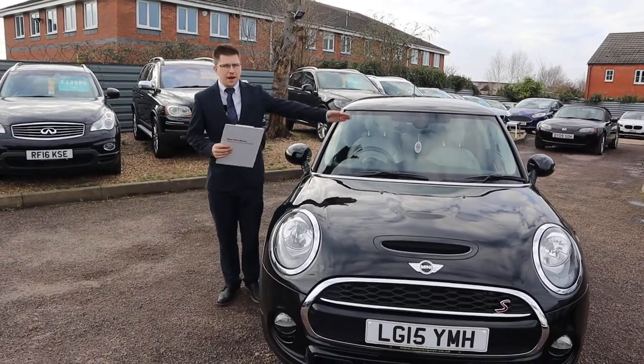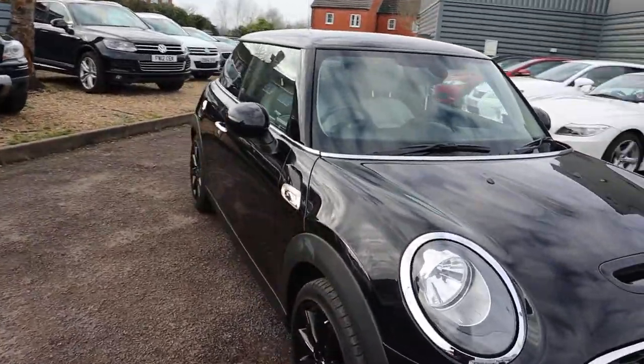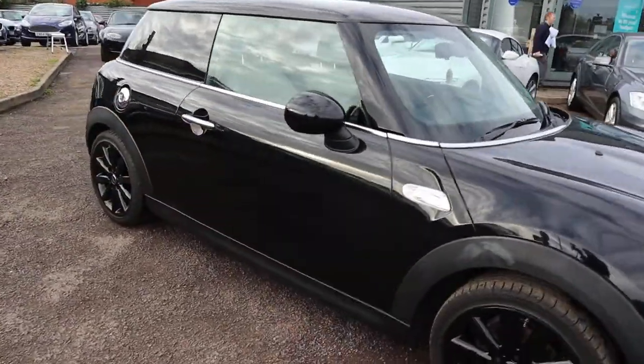Welcome to Country Car, my name's Tom. Here we have a beautiful Mini Cooper S. I'm going to give you a walk around the car today and show you a few of the features and the general condition of it.